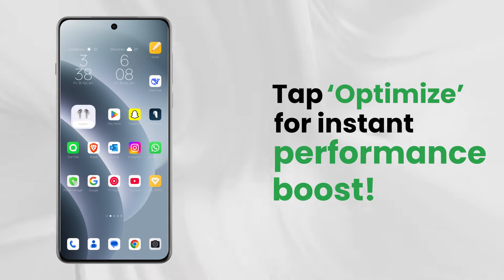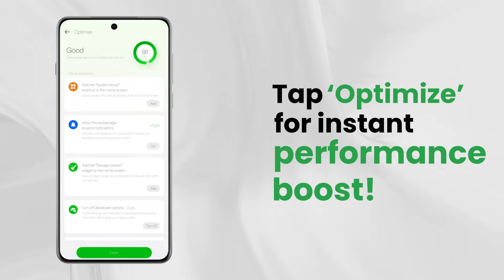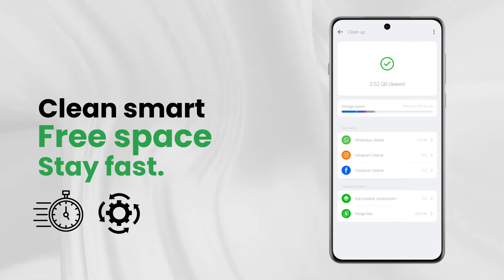Get instant speed and stability — just tap optimize. Free up space with smart storage cleanup. Fast, efficient, effortless.